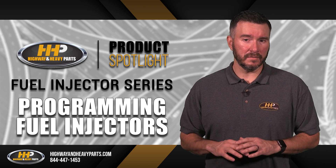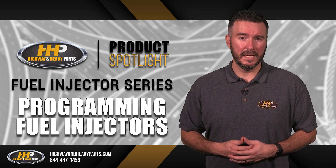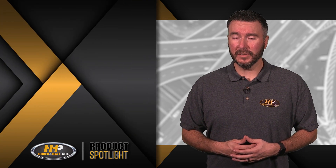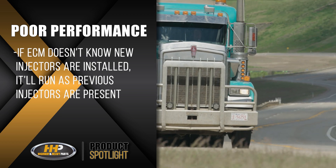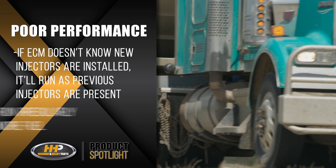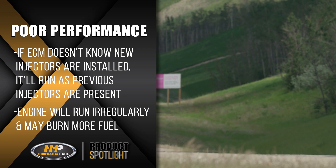One thing remains the same across all manufacturers, and that's the fact that not programming your new injectors can cause issues with your engine. One of these issues is poor performance. If the ECM doesn't know that new injectors have been installed, it will run as if the previous injector was present. This causes the vehicle to run irregularly and sometimes burns more fuel.